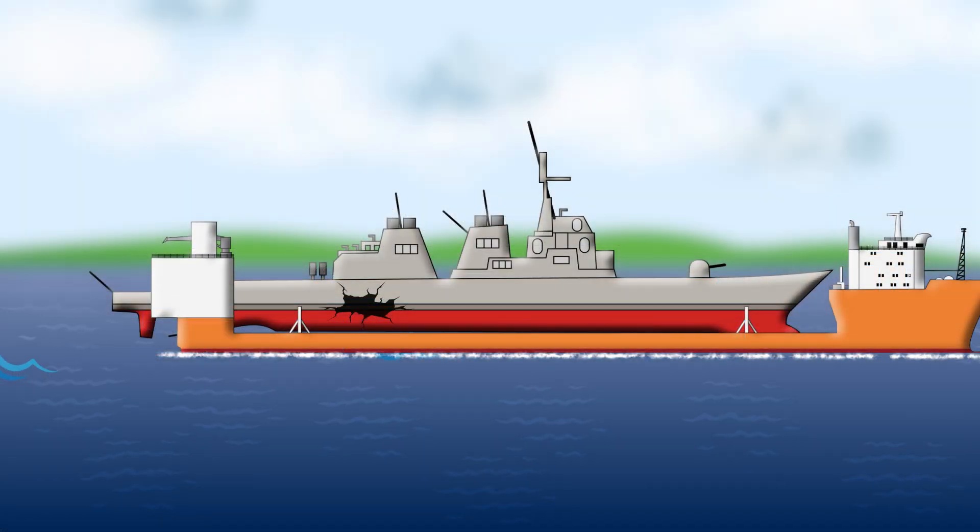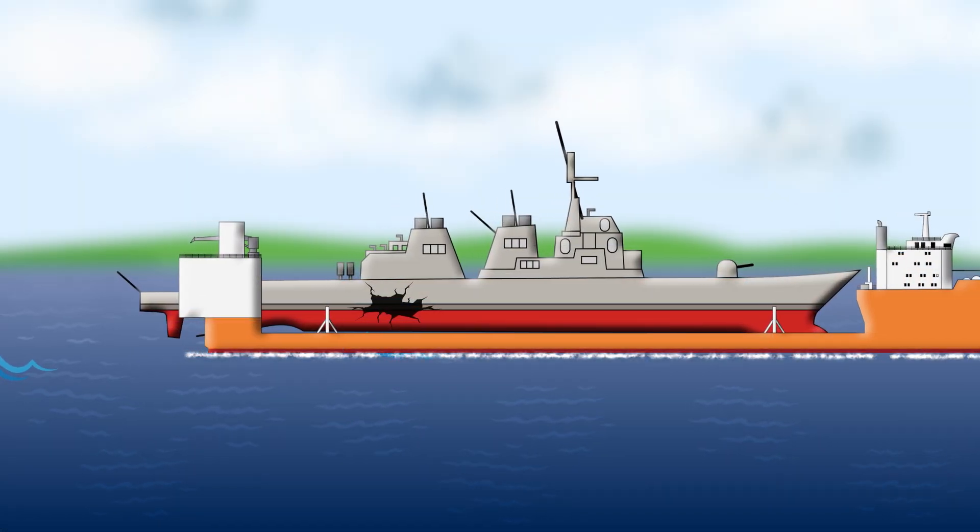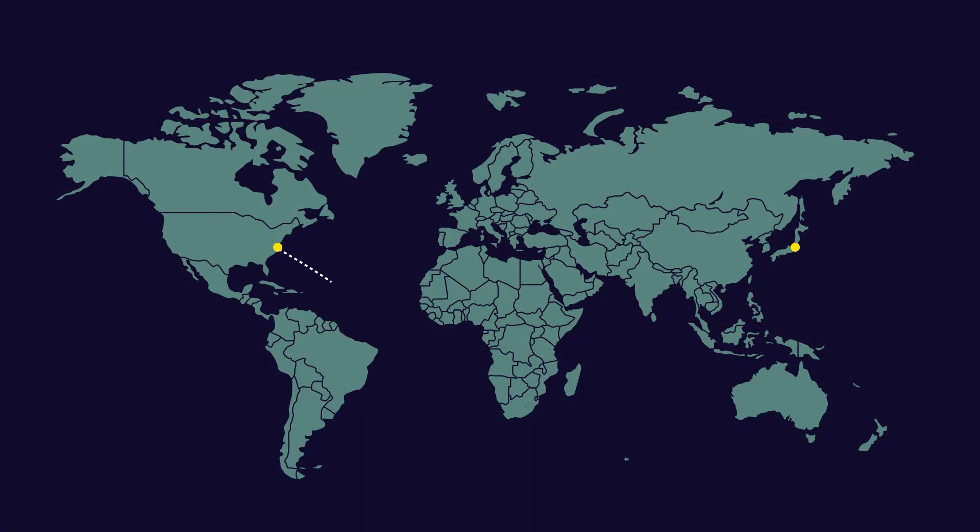These heavy lift vessels can navigate the seas just like any other ship once their cargo is on board. They can choose longer routes to avoid high-risk areas like the Gulf of Aden, ensuring a safe journey for their precious cargo.